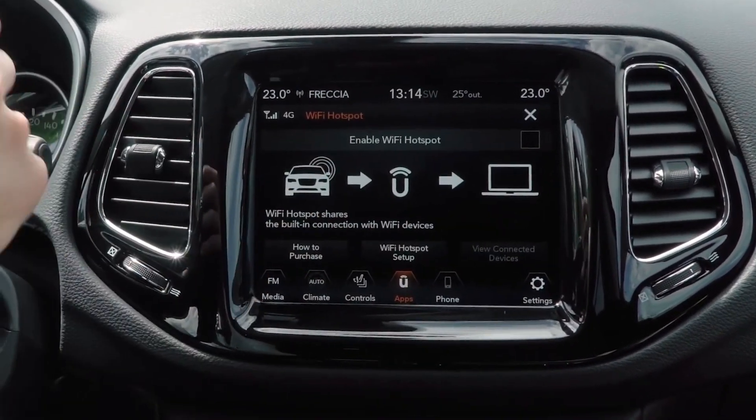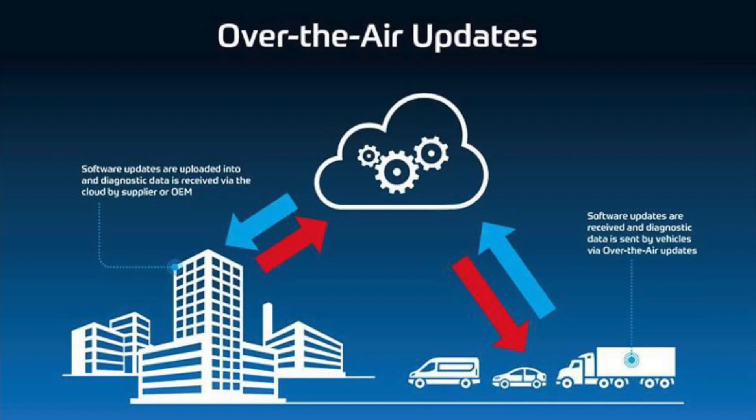The biggest change is in the infotainment system. You will see Apple CarPlay, Android Auto, and Amazon Alexa integration. There is also over-the-air update technology.